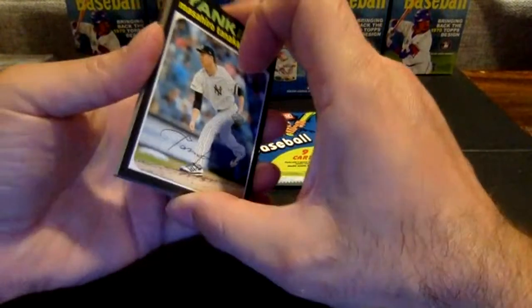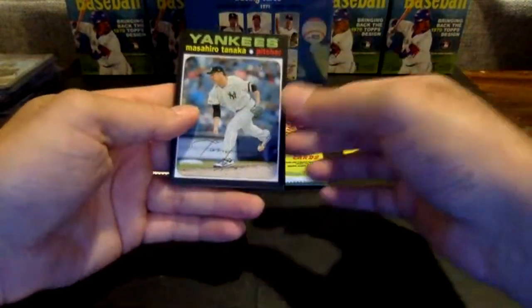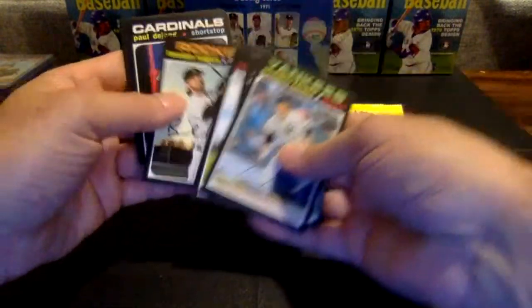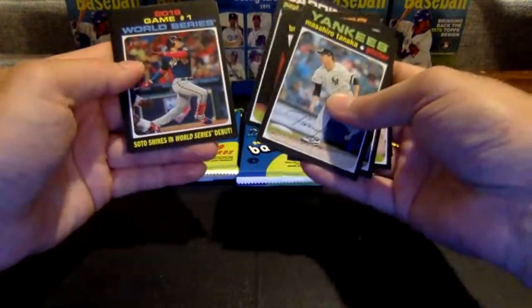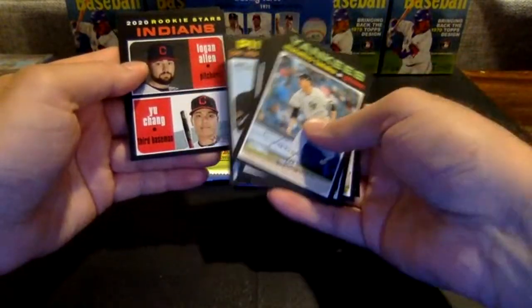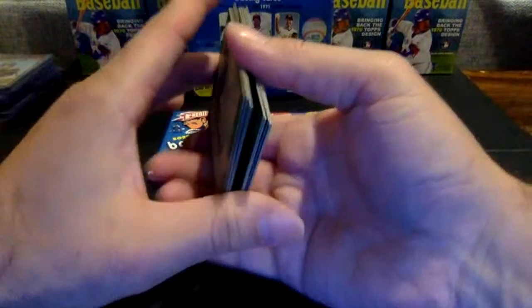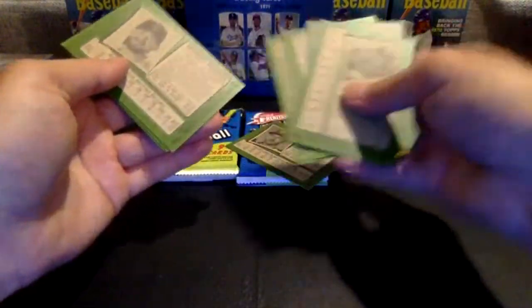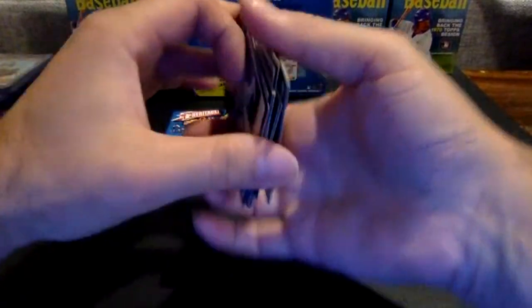Got Max Muncy on the back. All-time favorites — 60, 65, and 68. Tanaka, Pujols, Belt, Rogers, DeJong, Juan Soto, Joe Musgrove, Indians rookies, Logan Allen, and Yu Chang, and Max Muncy. That Paul DeJong is a high-number short print, number 476.